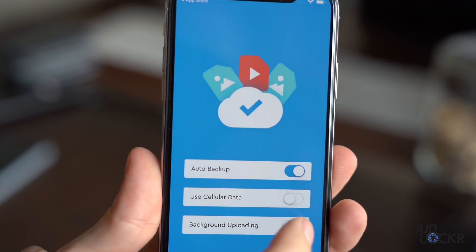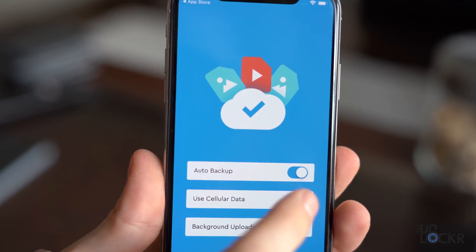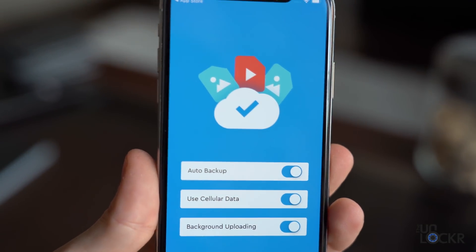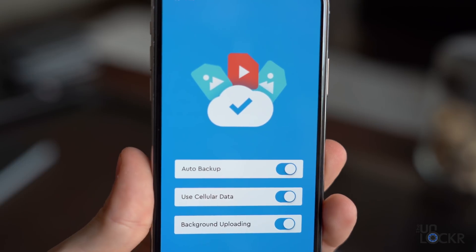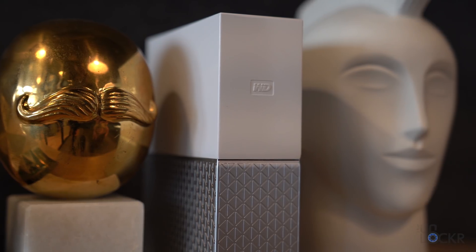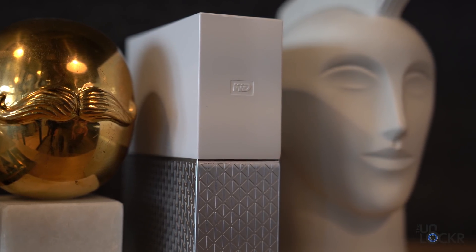You turn that on, turn on background uploading so it can upload without the app needing to be open constantly, and then I turn on cellular backup so it'll back up even if I'm not connected to Wi-Fi. Now, if you have a lot of photos or videos you might want to leave cellular backup off so it only backs up using Wi-Fi and doesn't run up your data plan.